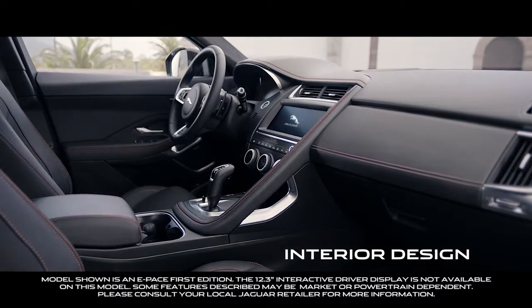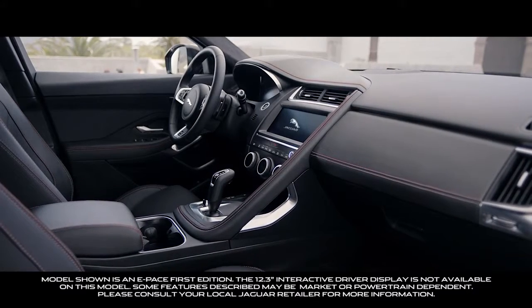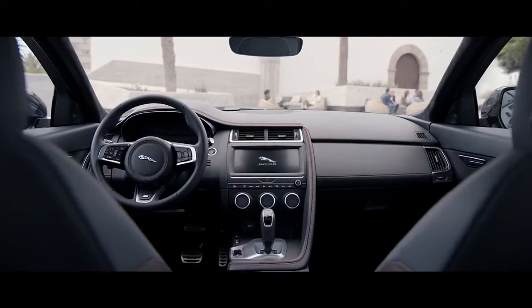The sporting feel continues inside the E-PACE, with a driver-focused yet practical cabin. The sports car-inspired grab handle and sequential shift gear selector emphasize the vehicle's performance credentials.